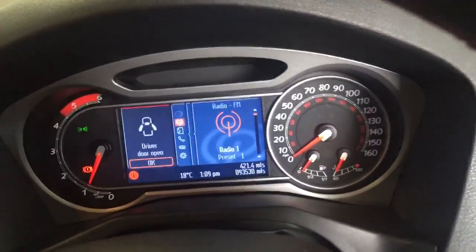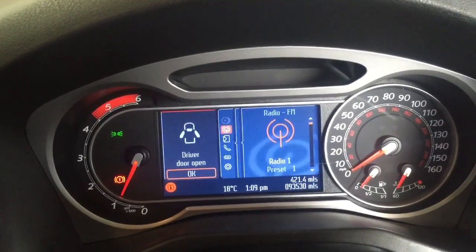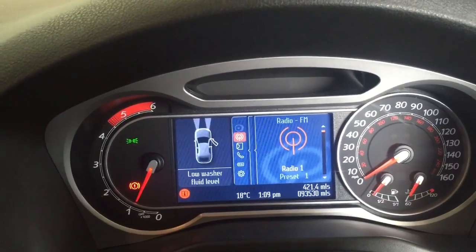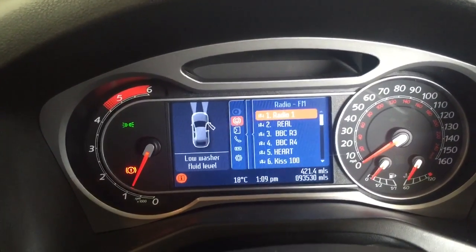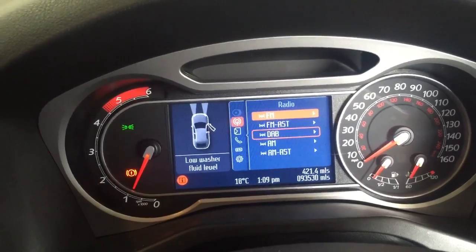I'm just going to take you inside and show you a few of the features. You can see it's on 93,530 miles. On the radio system — I'll just try and select that — you can see we've got the radio. We've also got DAB.